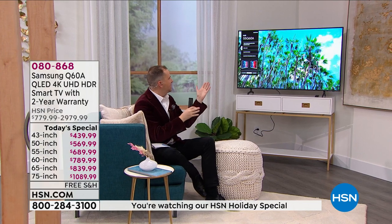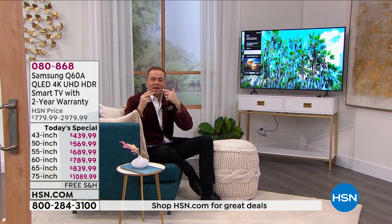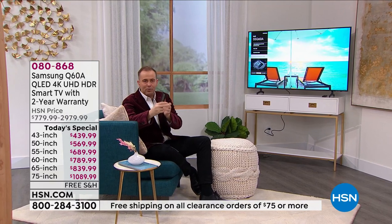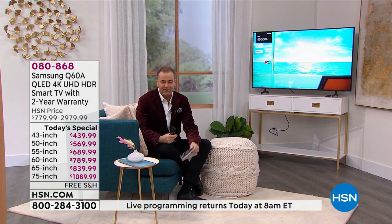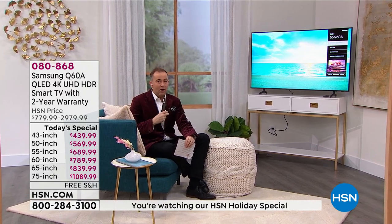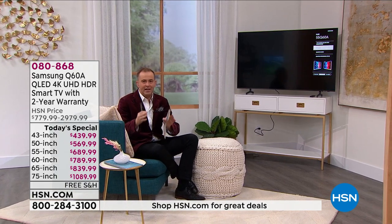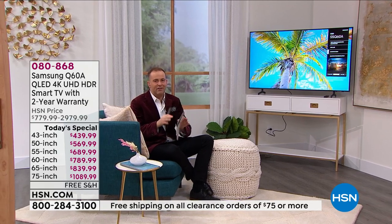I came over to the 55-inch — looking comfy and cozy with all the pillows. I wanted to demonstrate that every seat is the best seat in the house. With the ultra-viewing angle, you don't have to be right in front of it. You can be on the side, on the chair, on the Lazy Boy, on the recliner, and you've still got that extraordinary experience. Because I have a Q68 TV at home, I can tell you we love it.